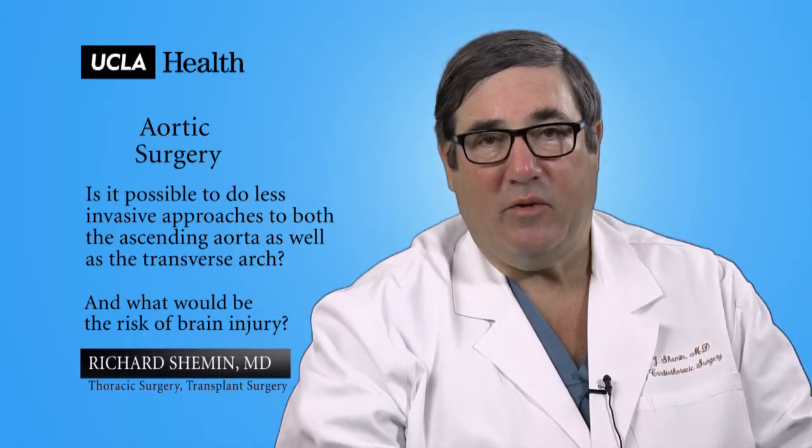Using these combination of techniques, at UCLA we've been able to achieve very good results both in mortality as well as preservation of cerebral function.